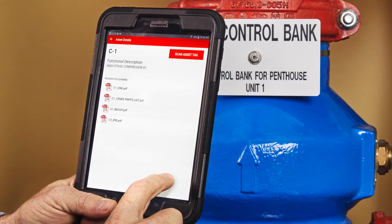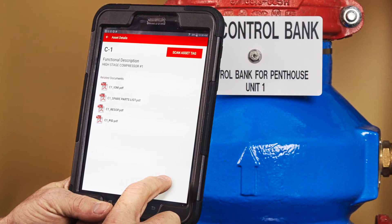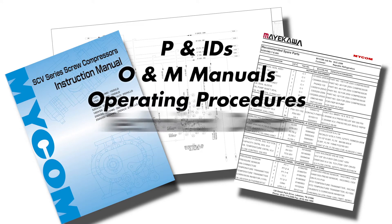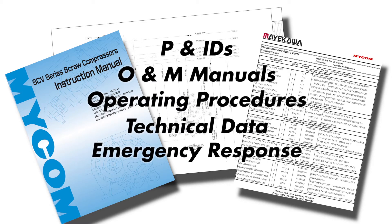You are immediately taken to your asset home page to view information you have associated to that asset — information such as P&IDs, O&M manuals, operating procedures, technical data, and emergency response plans.